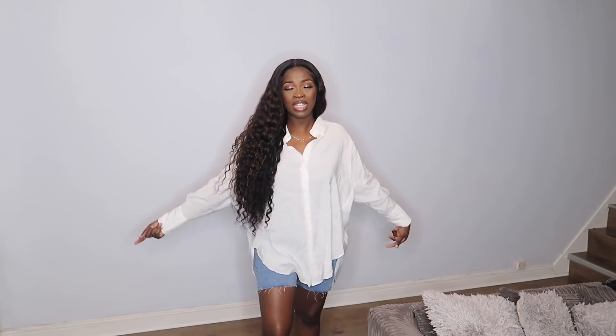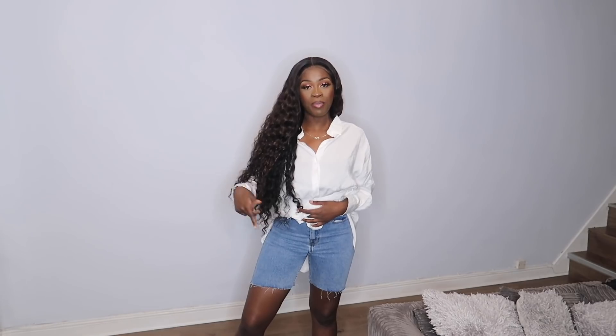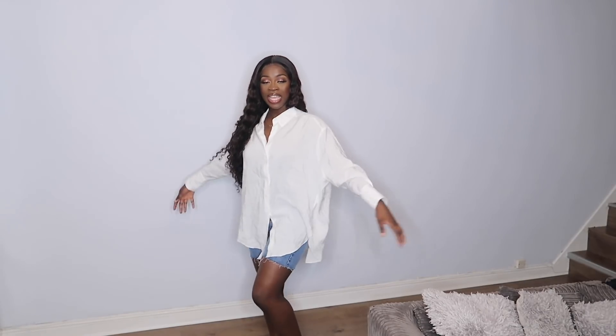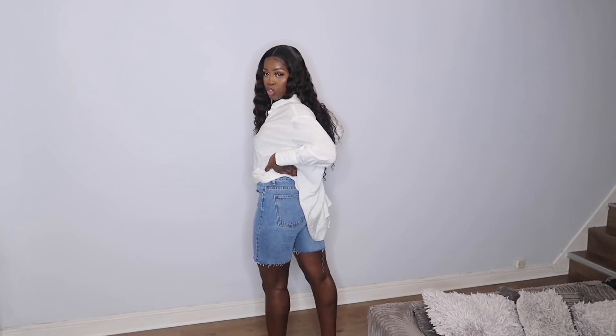This is what the denim shirt looks like — absolutely gorgeous. I've paired it with denim high-waisted shorts from Pretty Little Thing; there's a direct link in my last haul. I would style it like this — just left down, or you could tuck one side in. These shorts are not too short at all and the shirt is just beautiful. You could pair these with Puma Future Riders, Jordans, any colorful trainer, and then a cute matching bag.